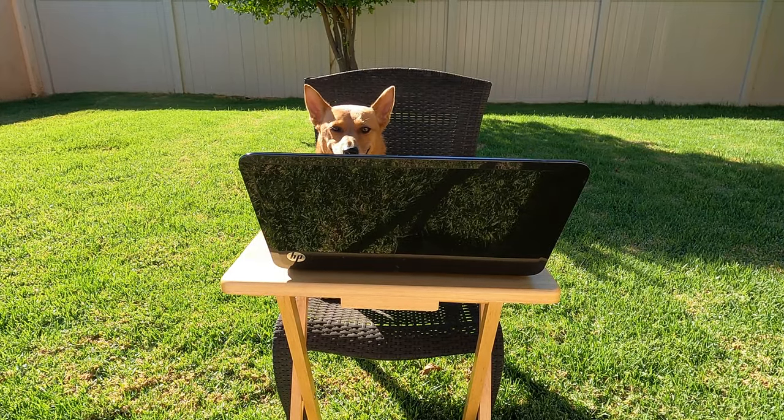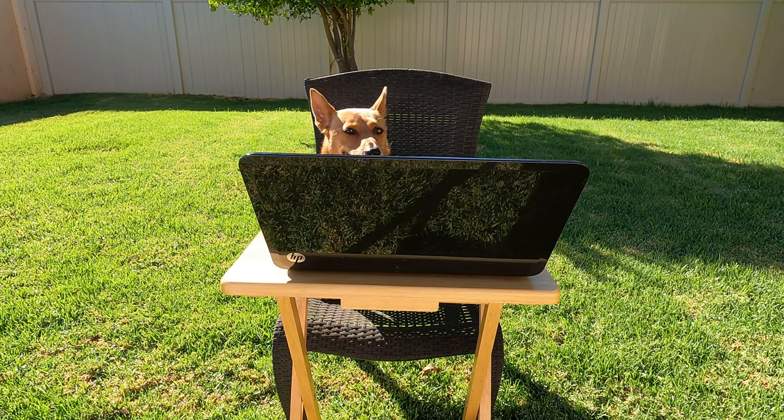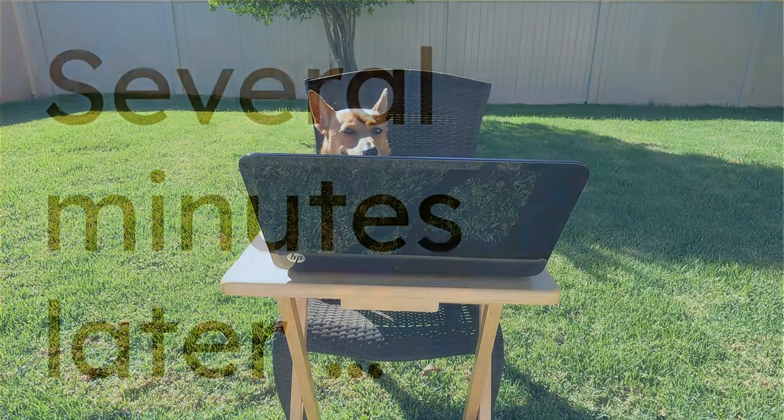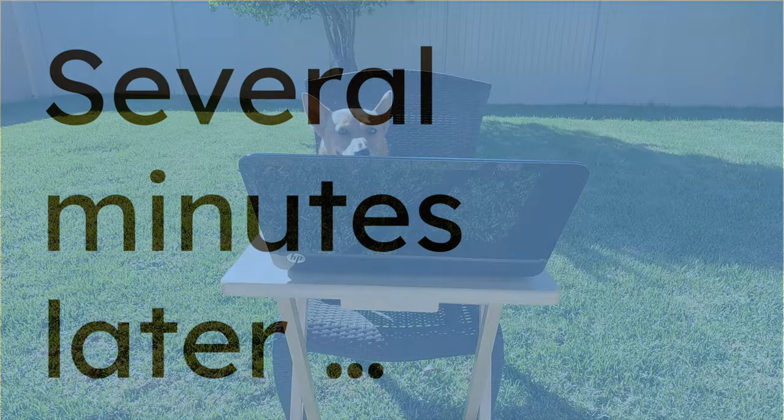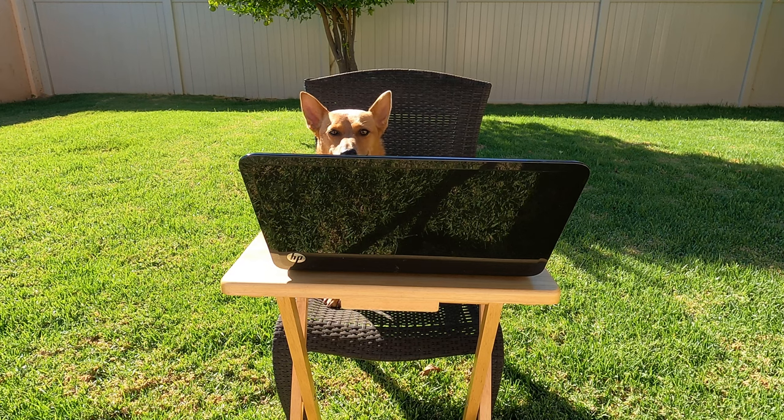Alright scholars, I need you to carefully put your computers away, then grab your math books and come join us on the carpet. Alright scholars, turn to page three. Ginger, why are you still at your seat with your computer? Put that away!